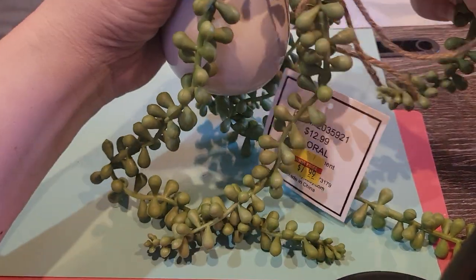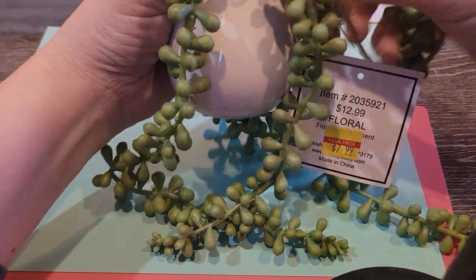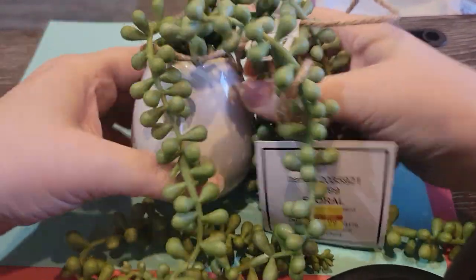I decided to go there on my lunch break. My latest obsession — one of many — is these house plants that they have. I'm really digging them.